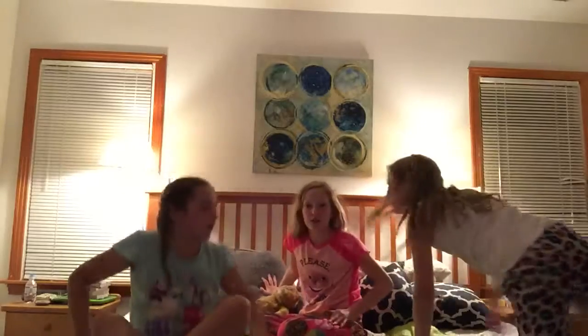Hi guys. So we're really tired, so we're just going to go to bed now. See you tomorrow.